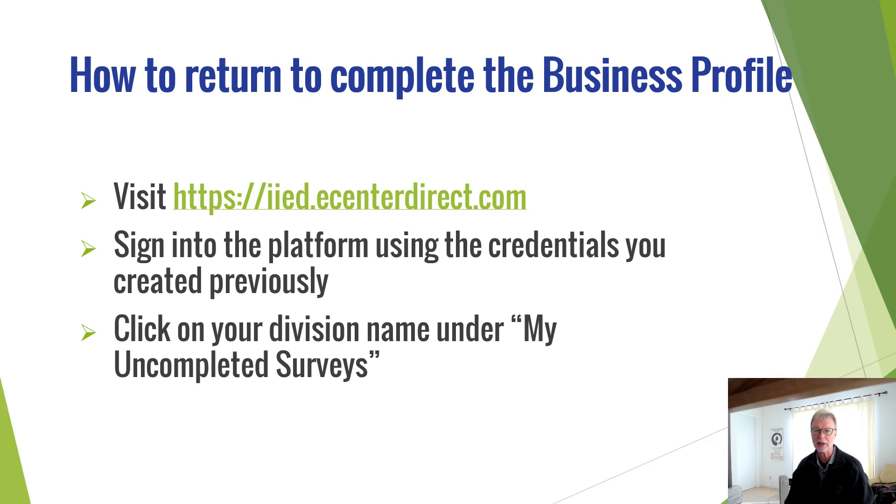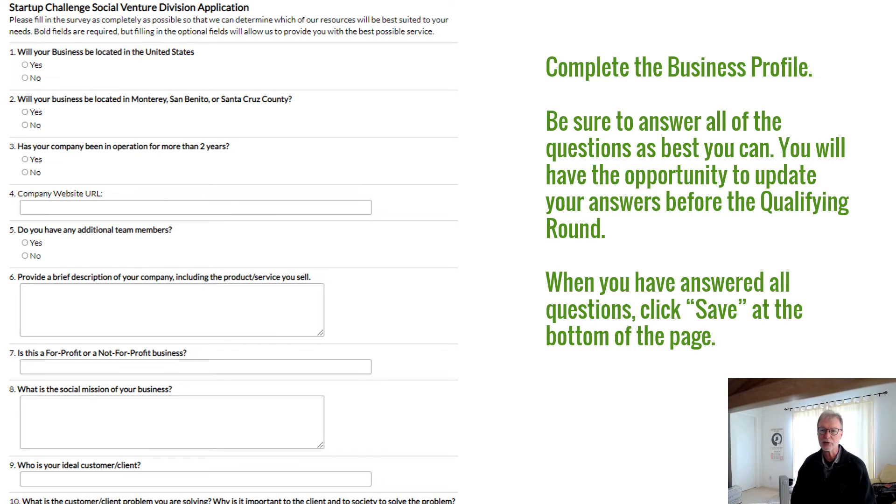If you want to return later to complete your business profile, go to IIED.eCenterDirect.com, sign in, and select your division under My Uncompleted Surveys. Now you can complete your business profile. The exact questions will vary according to the division you choose. Be sure to answer all of the questions to the best of your ability. Some of your answers may change during the course of the Startup Challenge as you continue developing your business and get feedback in our workshops or from judges. This is fine — you'll have the opportunity to update your business profile later during the challenge. When you're done, click Save.